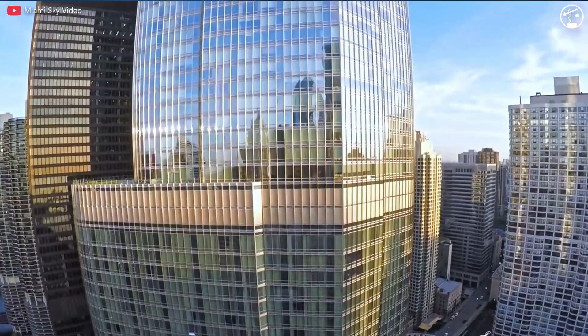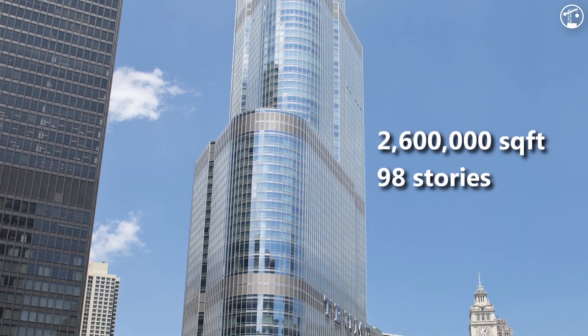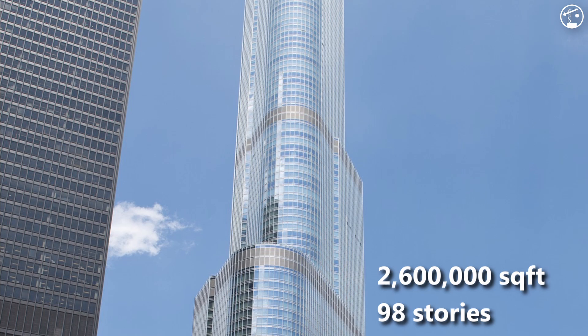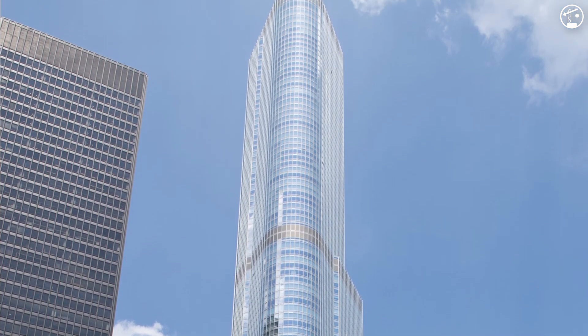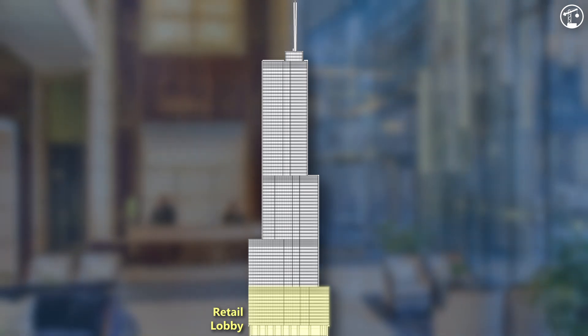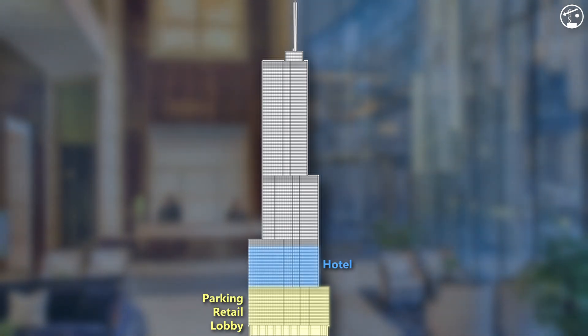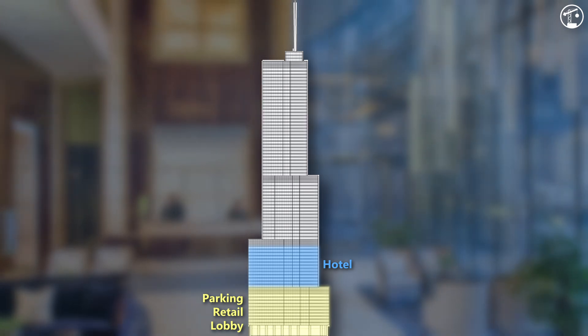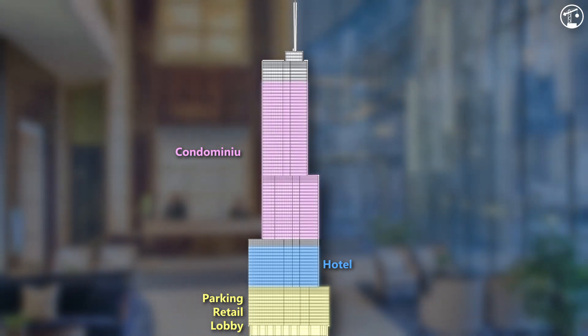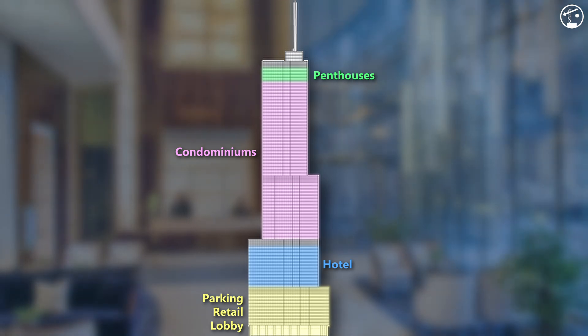The building spans 2.6 million square feet across 98 stories. From the ground up, it encompasses retail space, a parking garage, a hotel, and condos. The 3rd to 12th floors house lobbies, retail areas, and the parking garage, while the 17th to 27th floors accommodate hotel condos and executive lounges. Residential condos occupy the 28th to 85th floor, while the 86th to 89th floors contain penthouses.